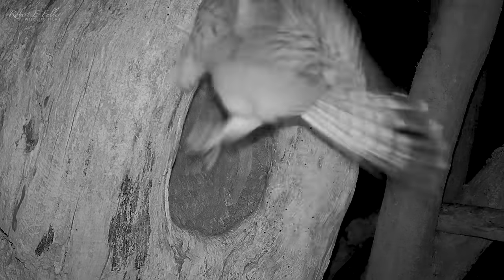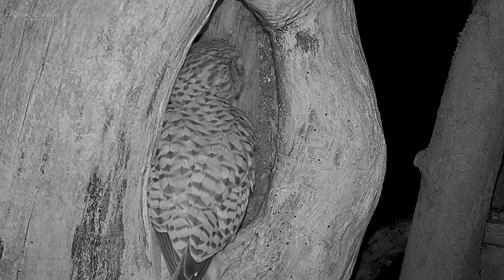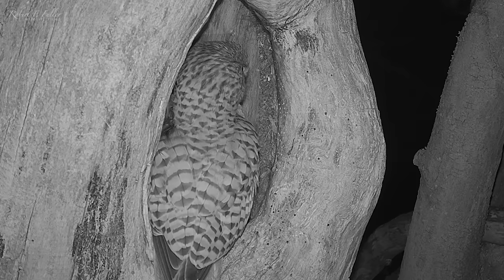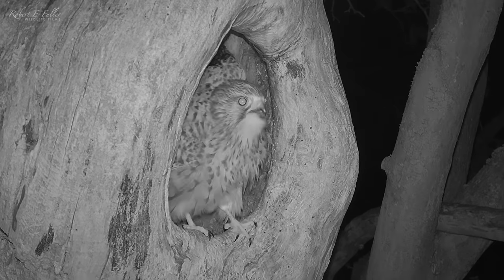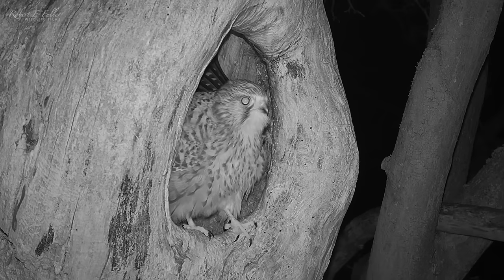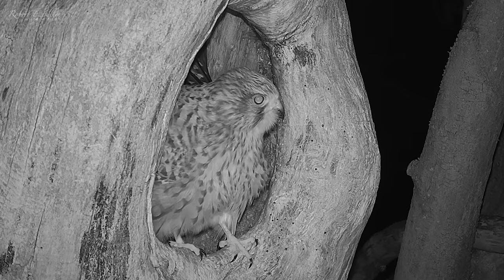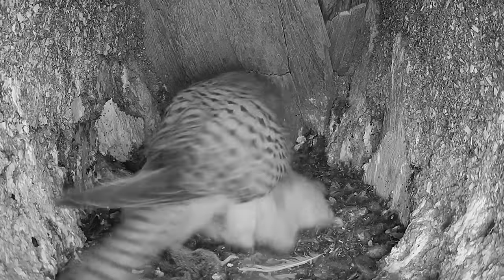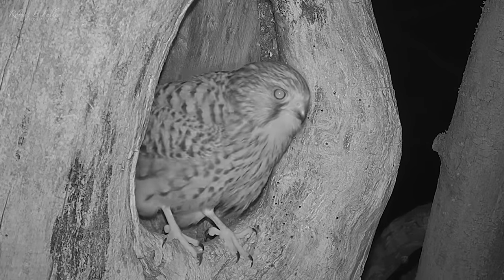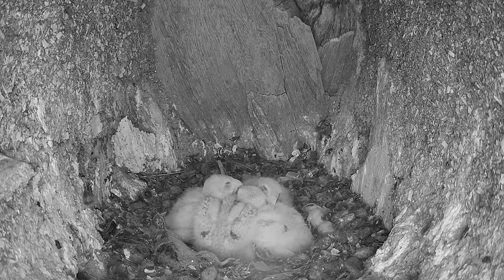When she returns she seems rattled and falls from the entrance. She eventually lands but the ordeal isn't over. Tawny owl Luna takes off towards the kestrel's nest, and Mrs. Kez nearly falls out as she scrambles to defend herself. The tawny owl lands on the camera but soon takes off. Mrs. Kez can't see the threat in the darkness, but she knows it's there. The kestrel returns to the chicks. But ten minutes later, just after midnight, she heads out again and disappears into the night, leaving the chicks completely alone.